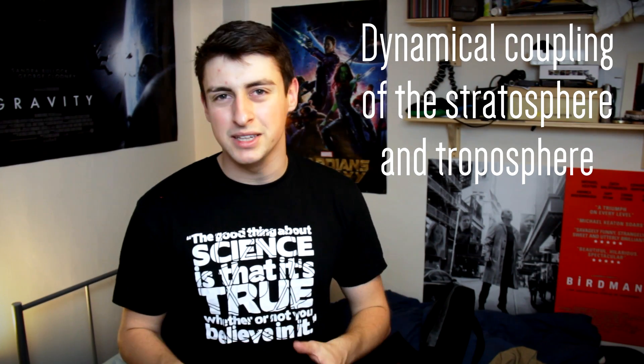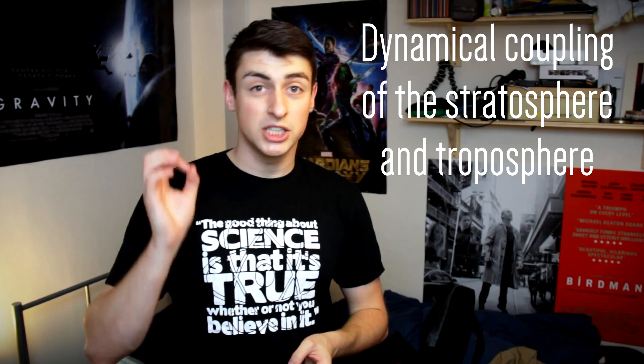To understand what the first breakthrough has been about, I need to talk a little bit more about exactly what it is that I do. I'm working on what's called a dynamical model of coupling between the stratosphere and the troposphere. That means I'm looking at how, for a given change in the atmosphere above the pole, what happens to the rest of the atmospheric column stretching from the surface up to the top of the stratosphere, and how those changes evolve over time.